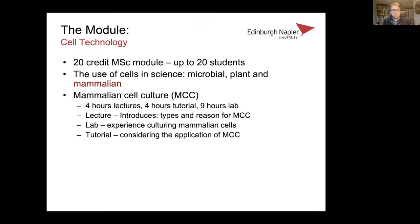A little bit of background about the module. It's a 20-credit MSc module called Cell Technology. It's a relatively small module, which gave us the opportunity to test some different things. The module focuses on the use of cells in science: microbial, plant and mammalian cells. Eva and I have been involved in delivering the mammalian side. We were given four hours of lectures, four hours of tutorials, and nine hours of labs.